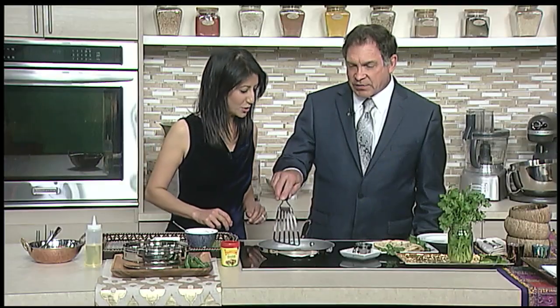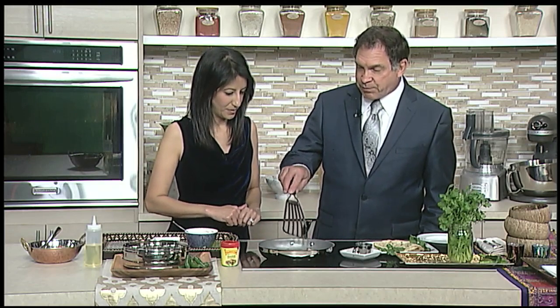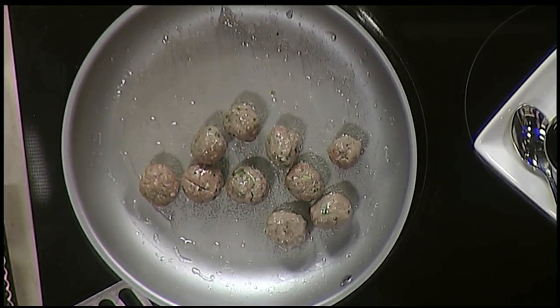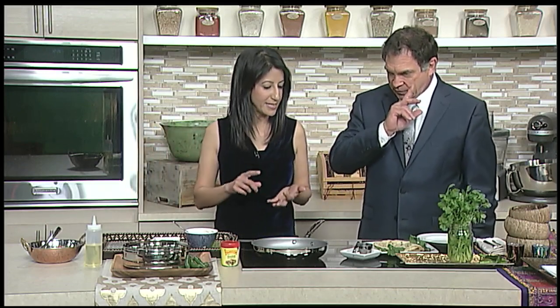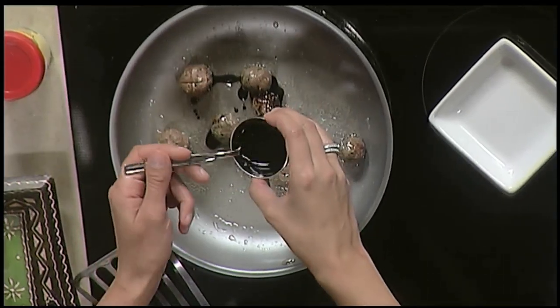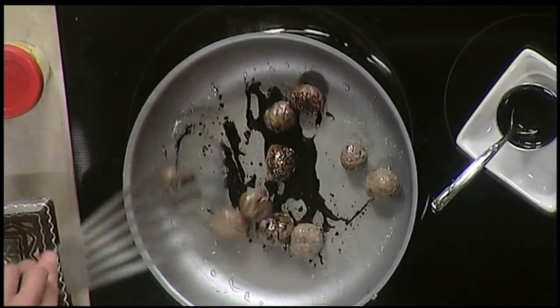Once the meatballs are browned off and cooked properly, we're going to add a tamarind glaze. When we talk about Indian flavors, there's a variety of different tastes — the contrast between spicy, sweet, and tangy. So we're going to add the tangy and sweet to these meatballs. The tamarind glaze is made from tamarind concentrate and some maple syrup, and we'll just add that right onto the meatballs.